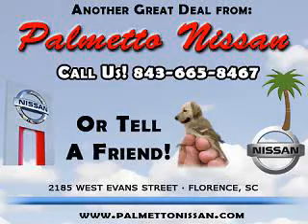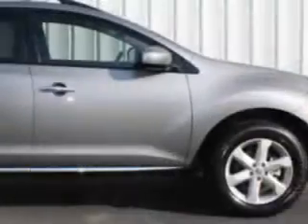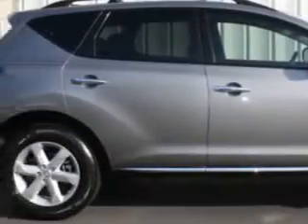Thank you for shopping Palmetto Nissan. You will love this Platinum Graphite 2010 Nissan Murano SL, equipped with a 6-cylinder engine and an automatic transmission.